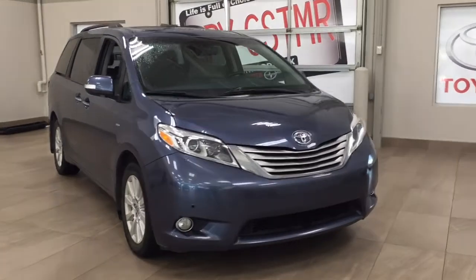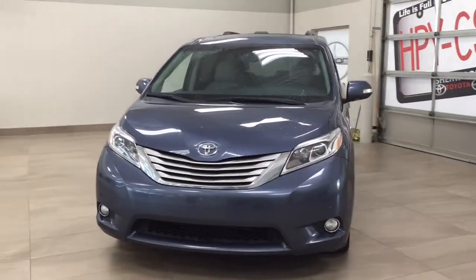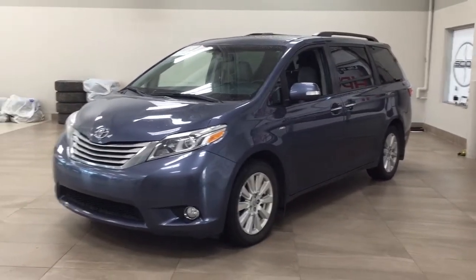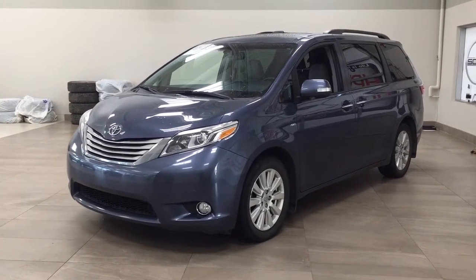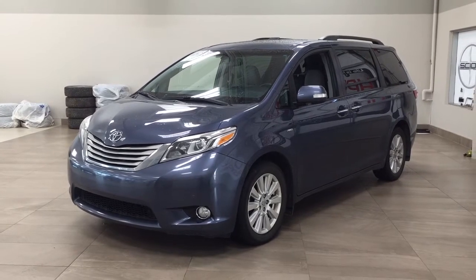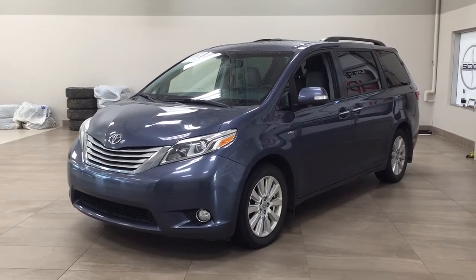Thank you so much for watching this video. If you have any questions, please visit us at 31 Automall Road in Sherwood Park, Alberta, Canada. Our phone number is 780-410-2455, or visit our website at sbtoyota.com to reach us by email. If you have any comments or additional questions, please leave them in the comments section below. Have a great day and I hope to see you next time.